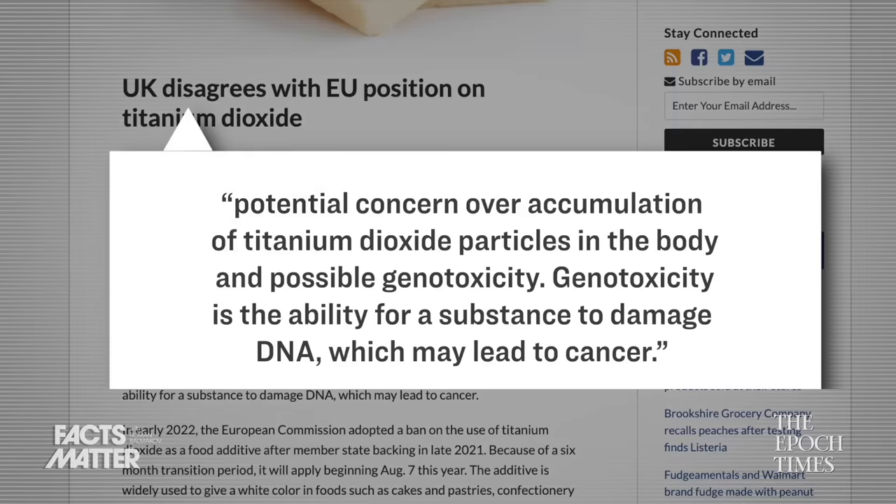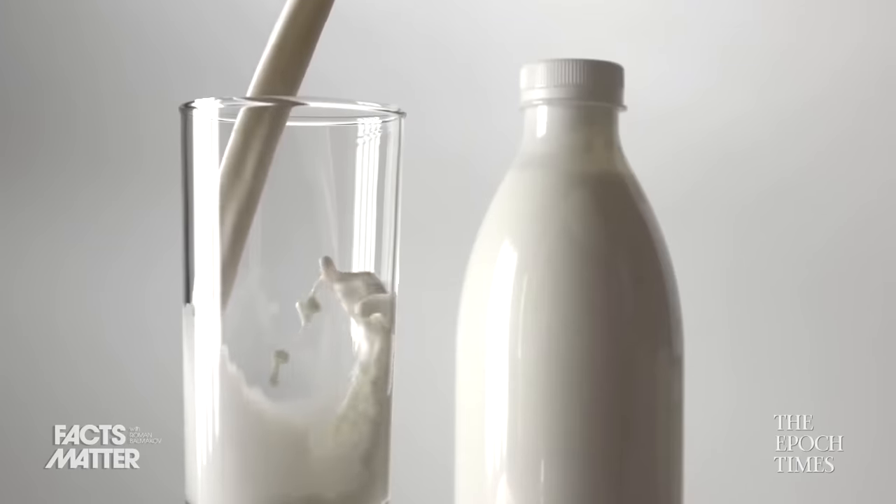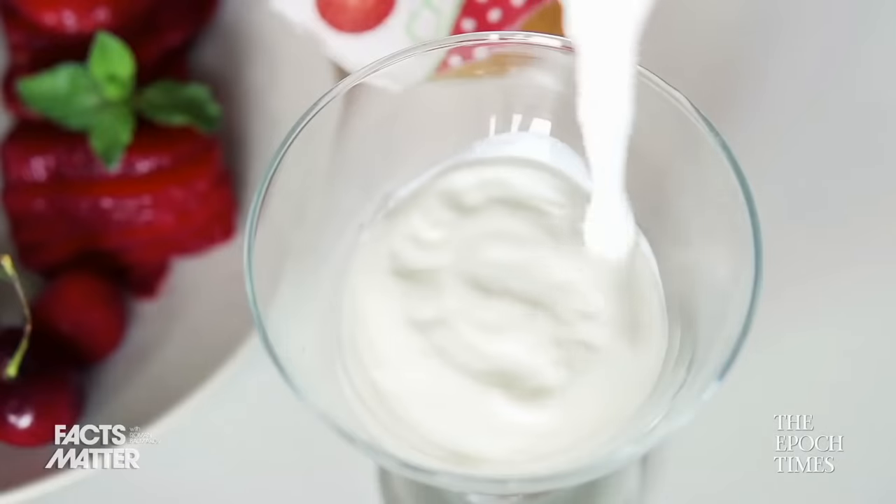In the summer of 2022, all of the EU will join France and no longer allow titanium dioxide. Their reasoning stems from a potential concern over accumulation of titanium dioxide particles in the body and possible genotoxicity — which is the ability for a substance to damage DNA, potentially leading to cancer. So if you want titanium dioxide, you'll have to come to the US to get it. For your reference, titanium dioxide gives food a nice white color and can be found in things like milk, coffee creamer, toothpaste, cakes, and pastries.